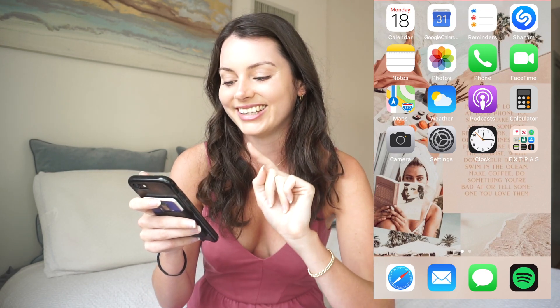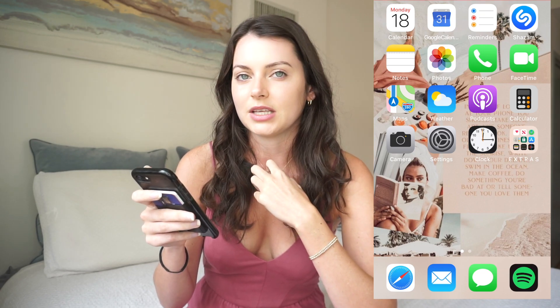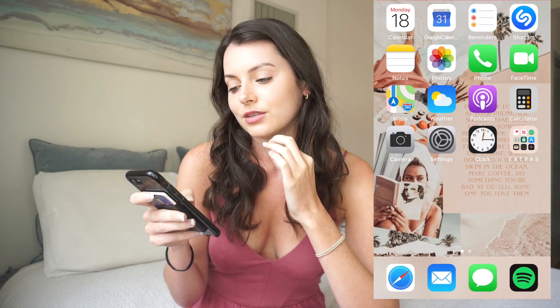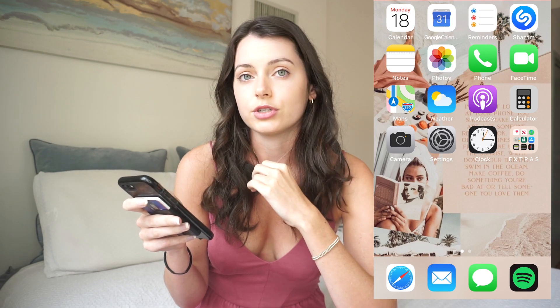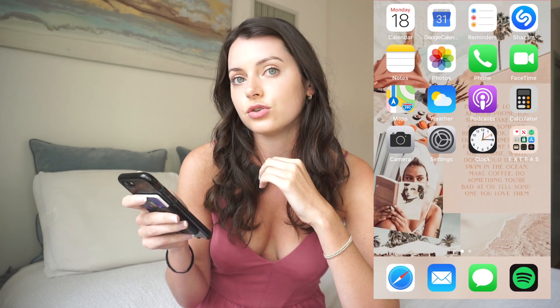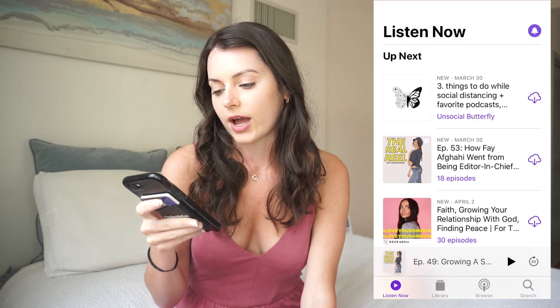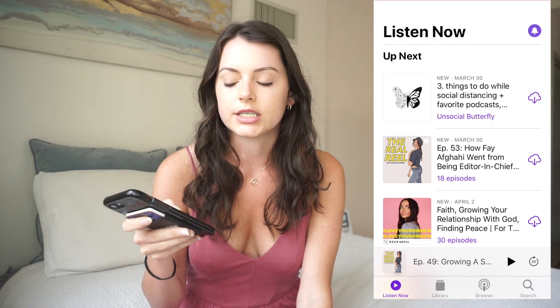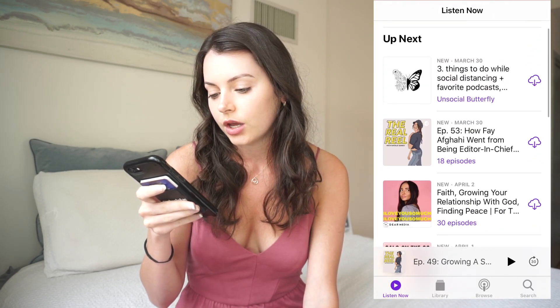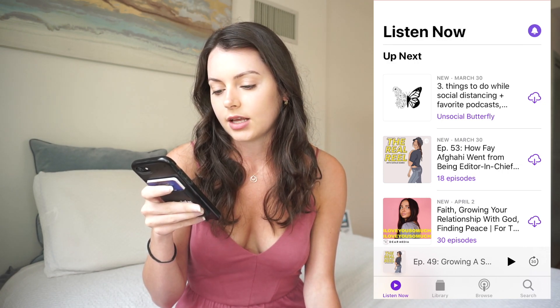I have my Notes section — I make a ton of notes, including just little notes on what I'm going to say or talk about in my videos. Then I have Photos, Phone, FaceTime, Maps, and Weather, which I use all the time because weather in Connecticut changes every two seconds. And I have Podcasts, which I used to use a lot, but I haven't been doing much driving in quarantine.